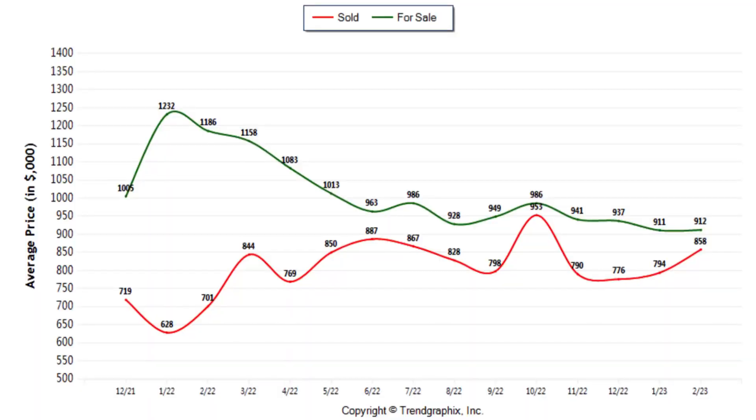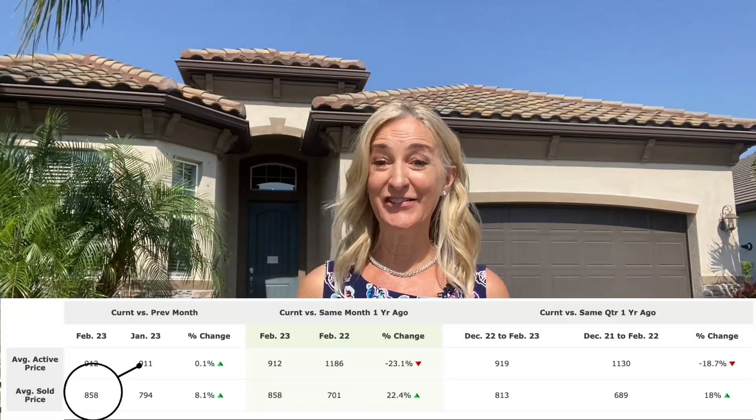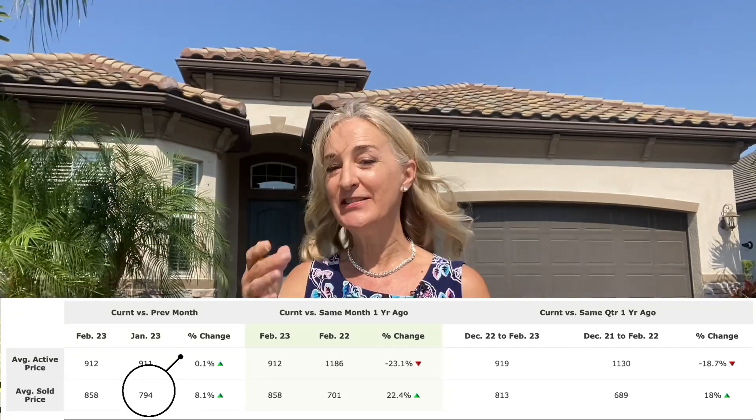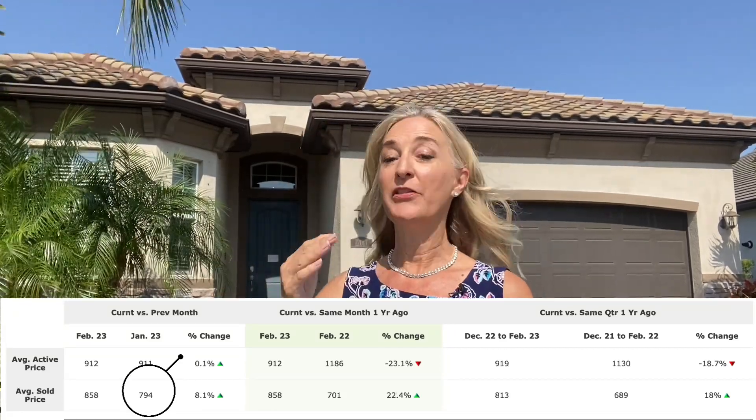In preparation for today's video, I pulled a report on our trend graphics, and very interestingly, the average sold price for a home in Lakewood Ranch today is $858,000. This compares with a sold price of a month ago of $794,000, so month-over-month that is an 8% increase in the average sold price.